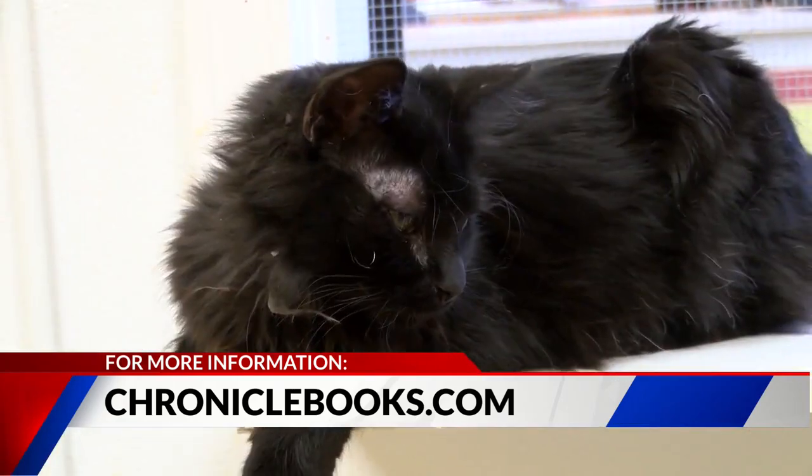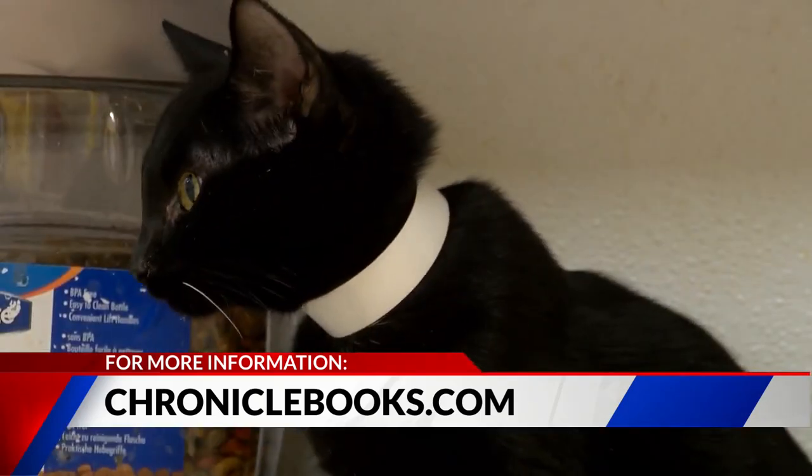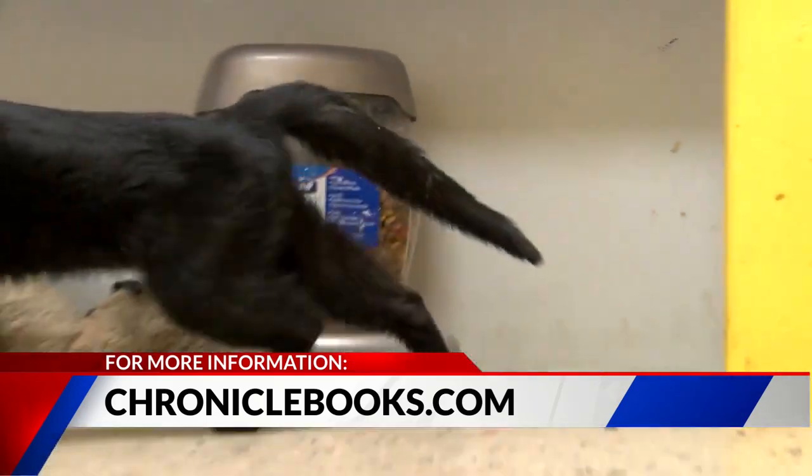What kind of response are you getting to the book so far? Oh, people are just loving it. And again, I think because it is such a light read and there is humor, it makes it more of a fun book to read. But there are so many tips that you will learn about your cat.